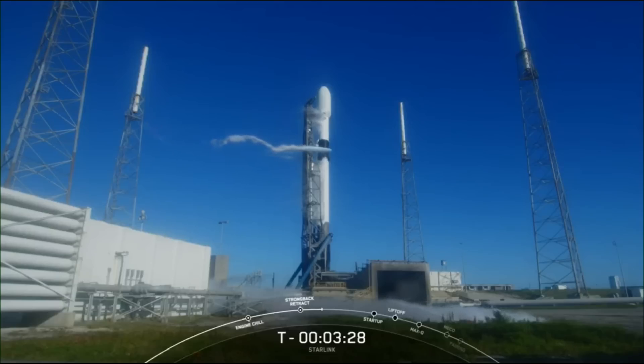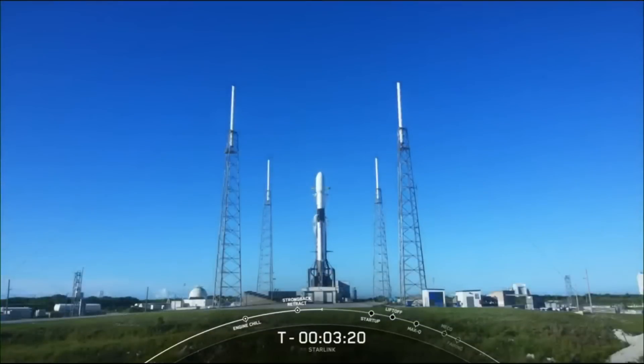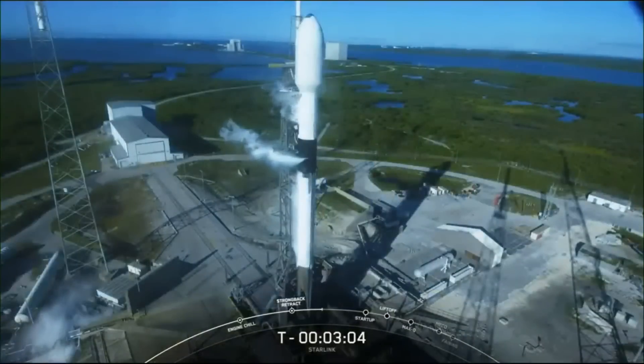Coming up next, at T-minus 3 minutes, we should hear that stage 1 has completed liquid oxygen loading. Stage 1 LOX load complete.